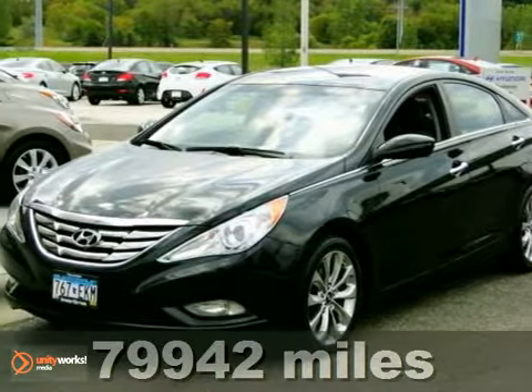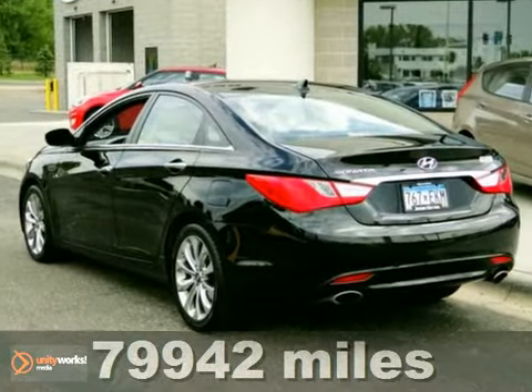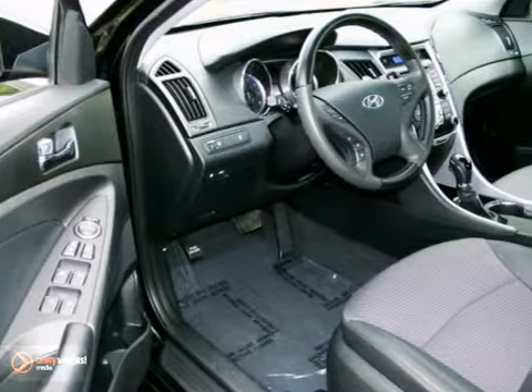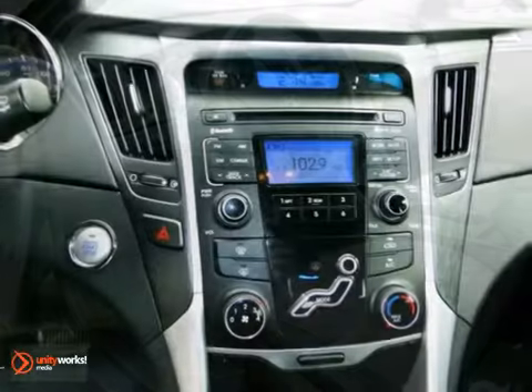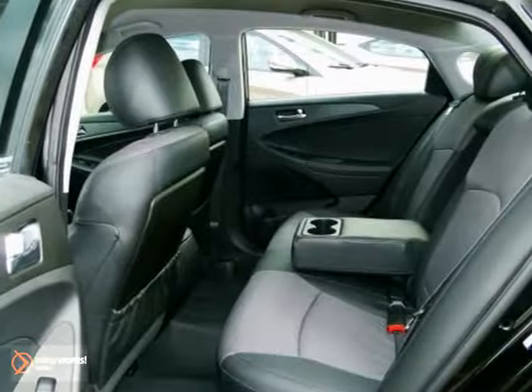It's a 2011 Hyundai Sonata, and it's loaded with standard features that include a tilt-and-telescopic steering wheel, air conditioning, one-touch power windows, and driver and passenger whiplash protection. It has a premium sound system with an MP3 input, satellite radio, and iPod integration.